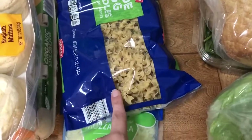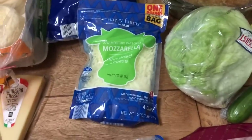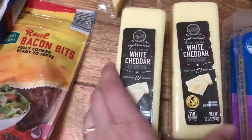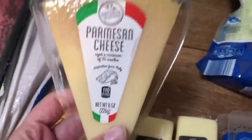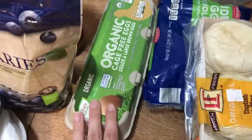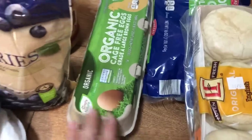I went ahead and grabbed a bag of egg noodles in case I decide to make some chicken noodle soup. I grabbed a bag of shredded mozzarella cheese and two blocks of aged white cheddar — I've got some plans for those. I also got some bacon bits for salad, a wedge of Parmesan cheese, some more English muffins, and some more eggs. Hopefully we are getting very close to our chickens laying — I can feel it — but I just grabbed some more eggs at the store.